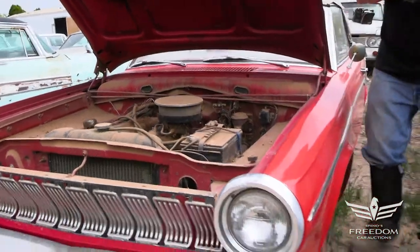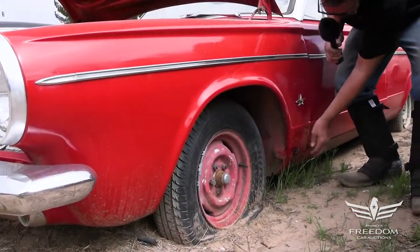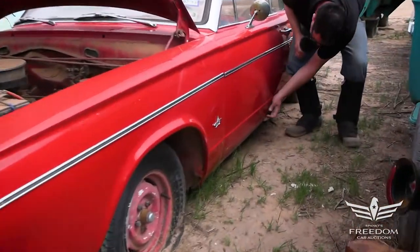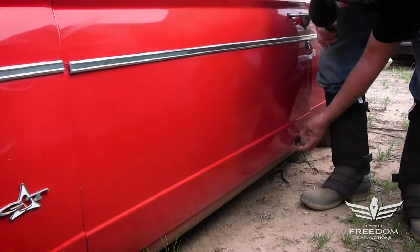Let's break out the magnet and see how the front fenders stack up. Down low, does the magnet stick? Yes, it does — very nice. Rust-free front fenders, and the door itself looks to be very nice as well. These often bubble up down low.